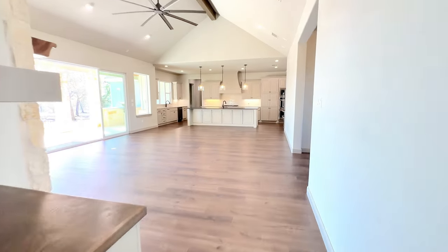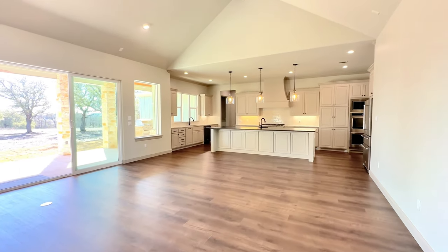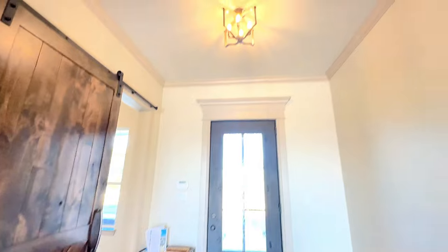The owner's bedroom is on the opposite side of the home, the flex room is on the opposite side of where the two secondary bedrooms are.